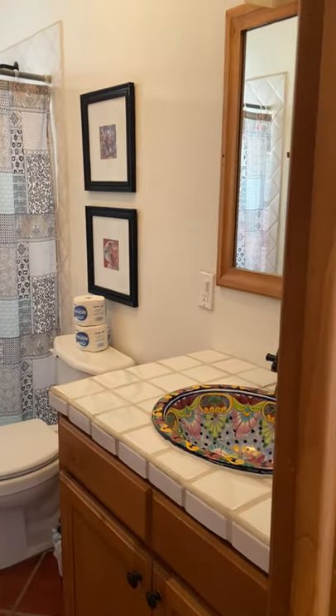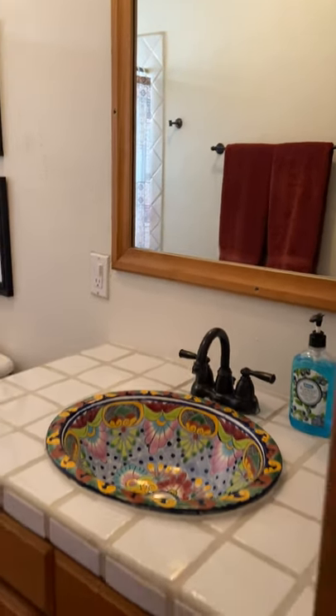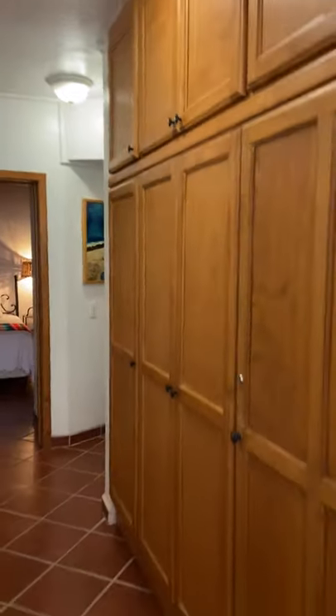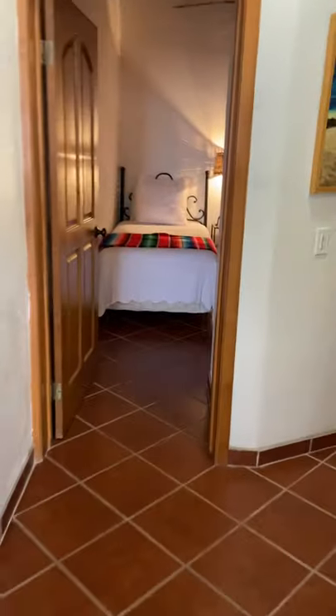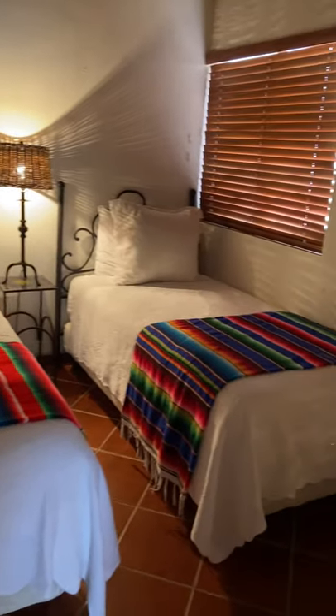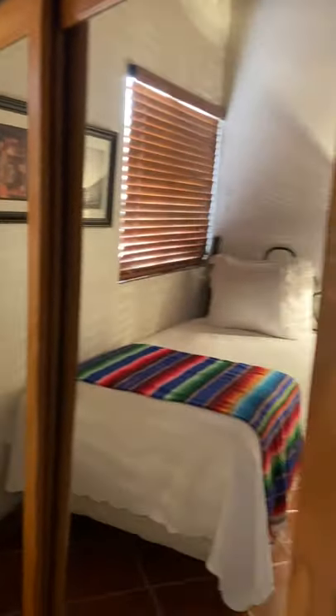Let's go on to the bedrooms. This is the bathroom right here. And then you have some storage space right here. Here is the bedroom — it's two twin-sized beds. Beautiful roof.